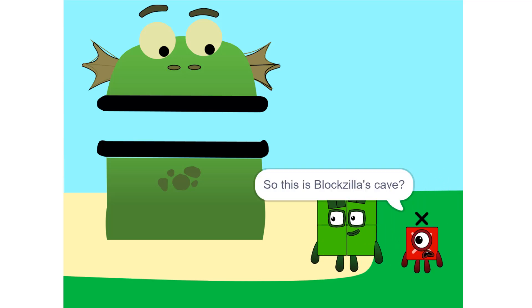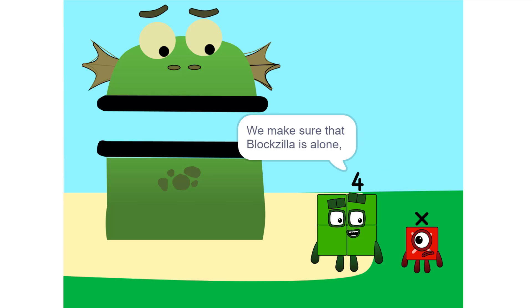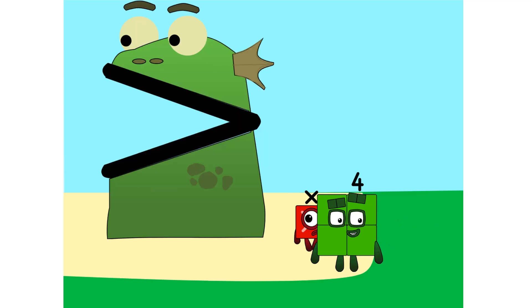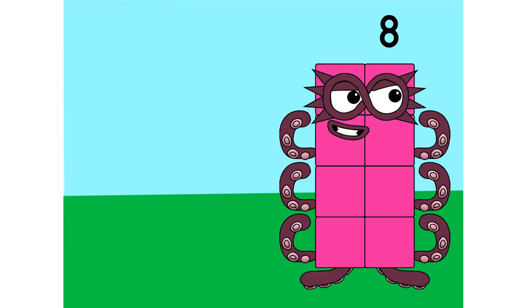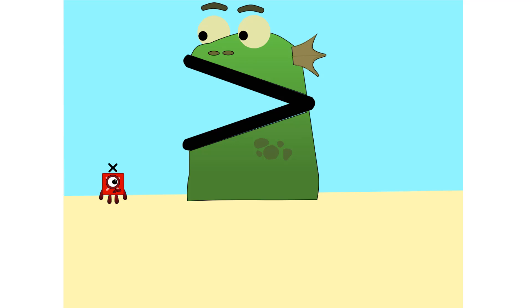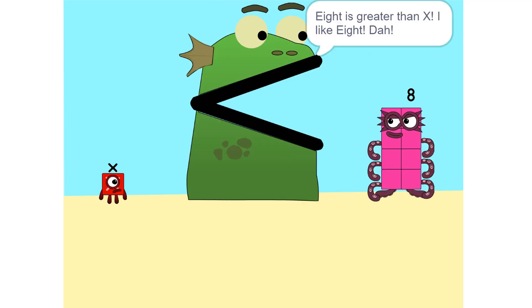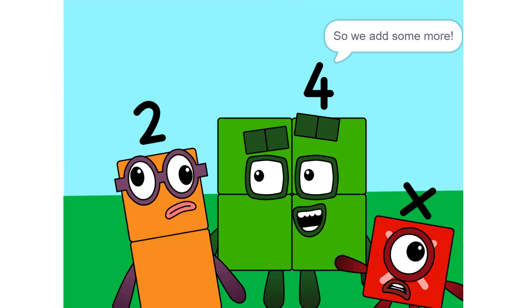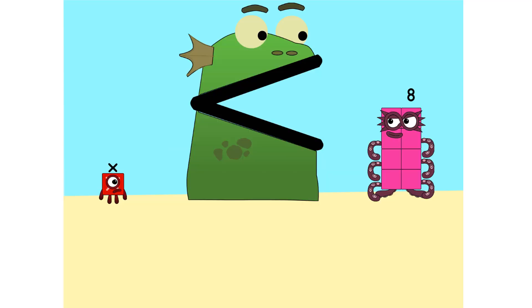So this is Bloxilla's cave? Yeah. We make sure that Bloxilla is alone. Put you on one side, and take something else and put it on the other. It is great, Alex. I like it. Too heavy. So we add some more — two times X equals 2X.